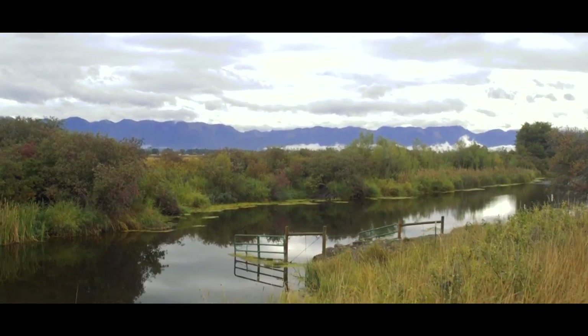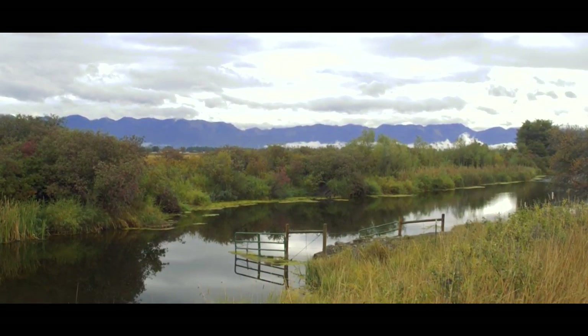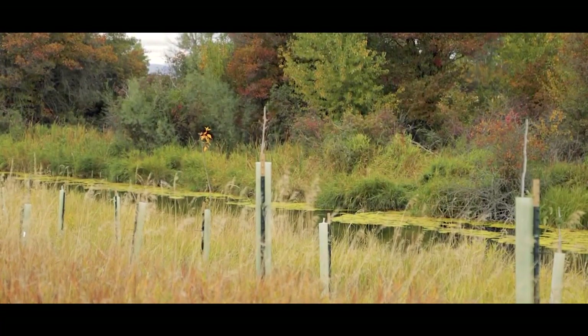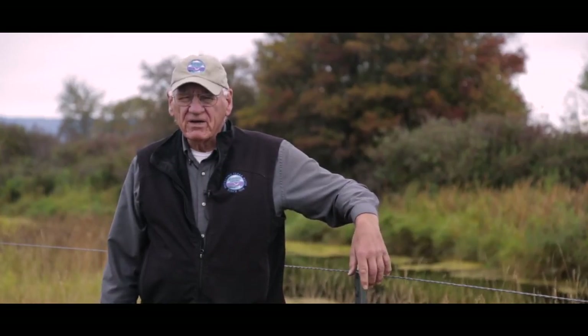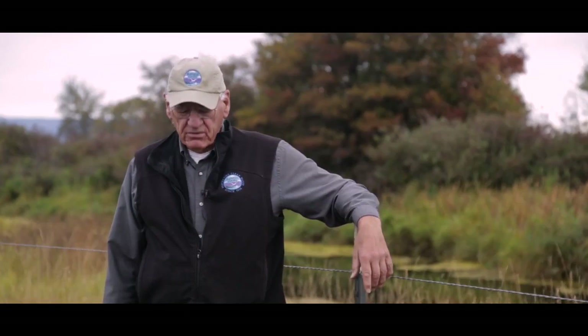In 1964, we had a flood here and it took out a bridge over there. So after 1964, there has never been any cattle across the creek over here. If you look at the difference between here and across the creek, all the vegetation over there showed me something. So when you guys — Flathead Lakers and all this — talked about this program, I was interested.